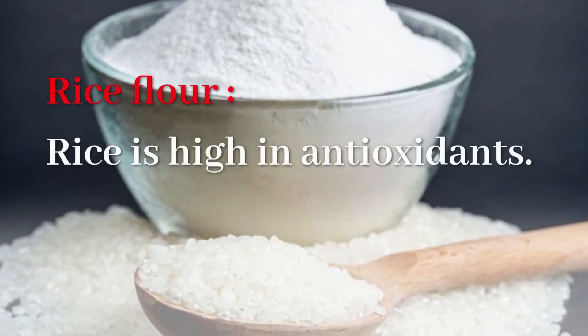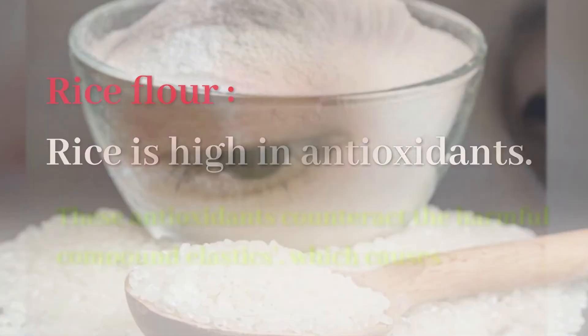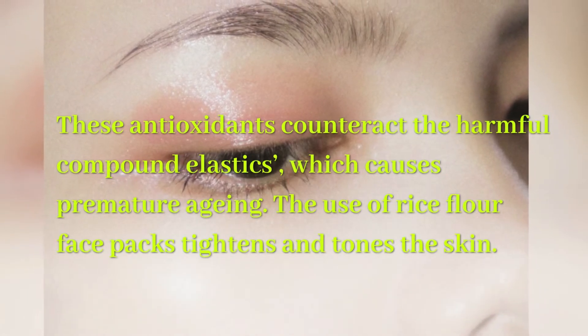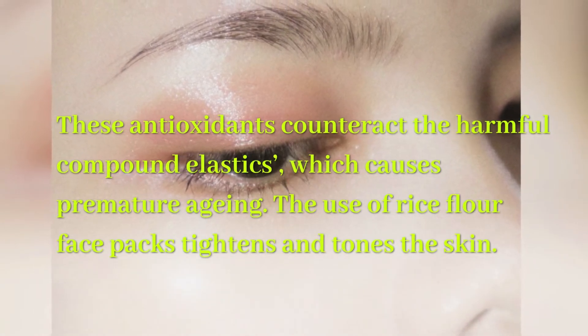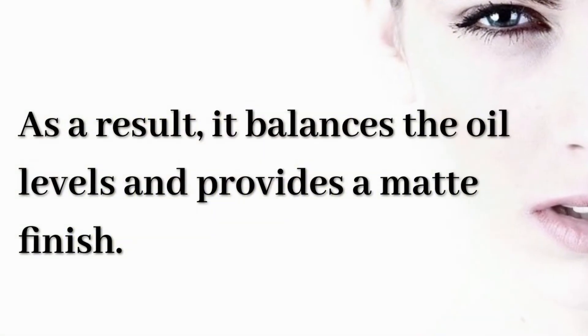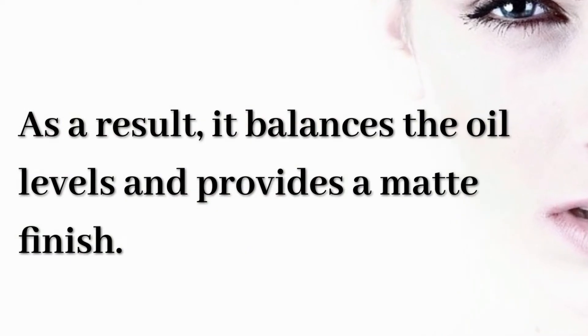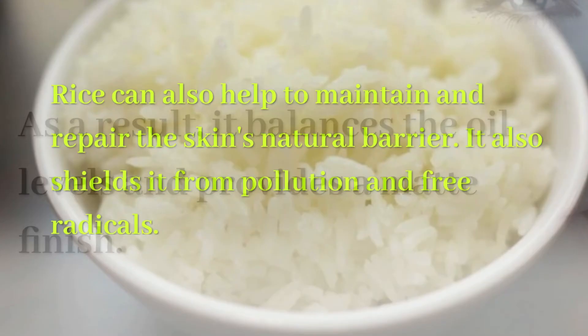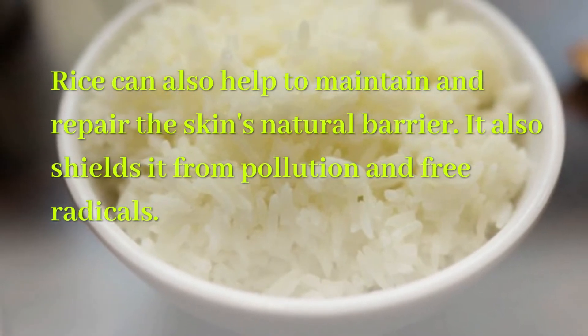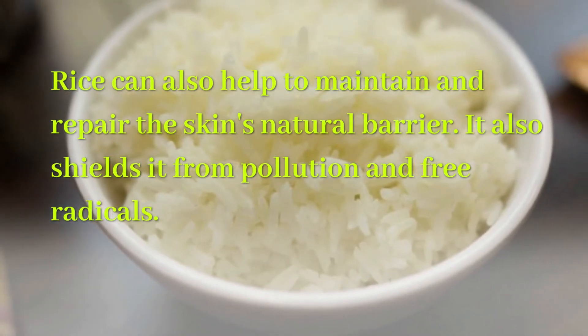Rice flour: Rice is high in antioxidants. These antioxidants counteract the harmful compound elastics, which causes premature aging. The use of rice flour face packs tightens and tones the skin. As a result, it balances the oil levels and provides a matte finish. Rice can also help to maintain and repair the skin's natural barrier, and shields it from pollution and free radicals.